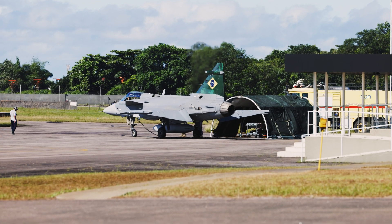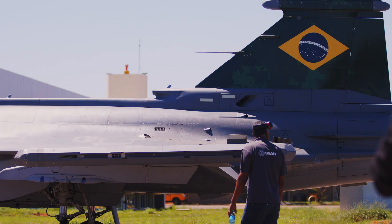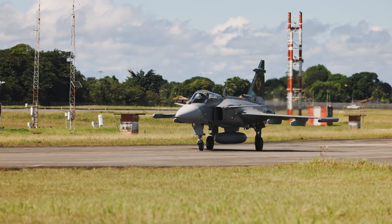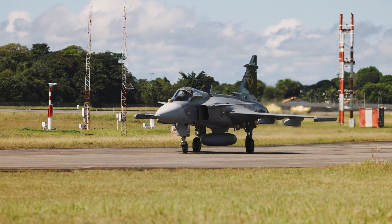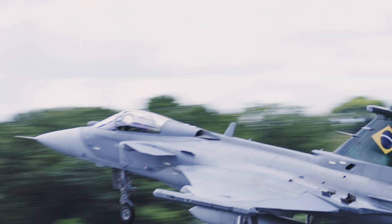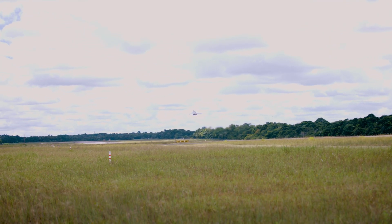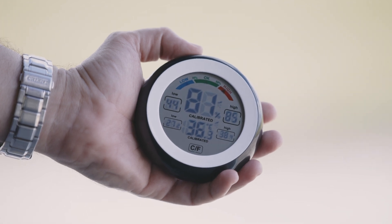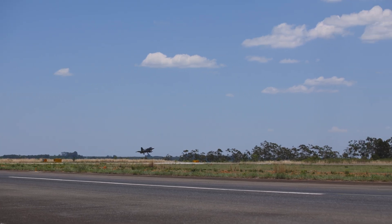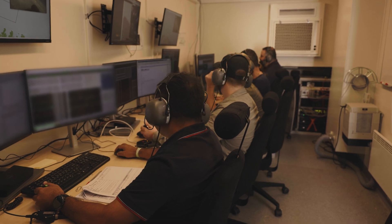For this dry test, a Gripen was left out in the sun for hours, mimicking the conditions of a car during a hot summer day, before taking to the skies. Over three days, the pilot took off with the jet in temperatures averaging 32 degrees Celsius, conducting one-hour flights to allow engineers to evaluate the aircraft's performance in Brazil's high temperatures.